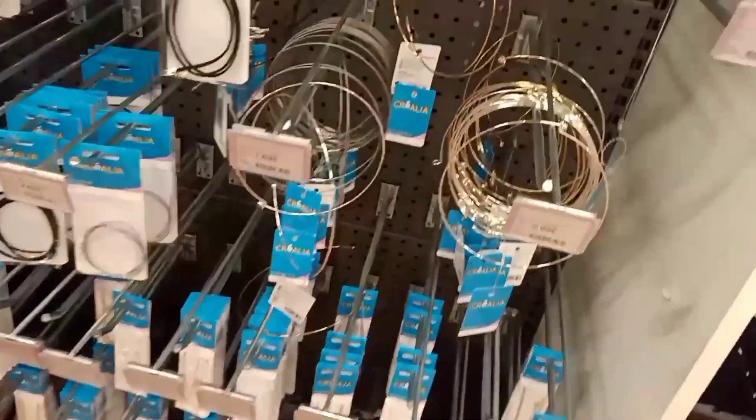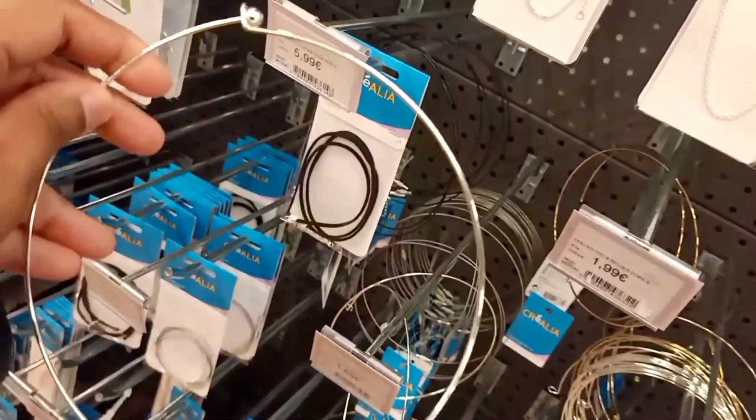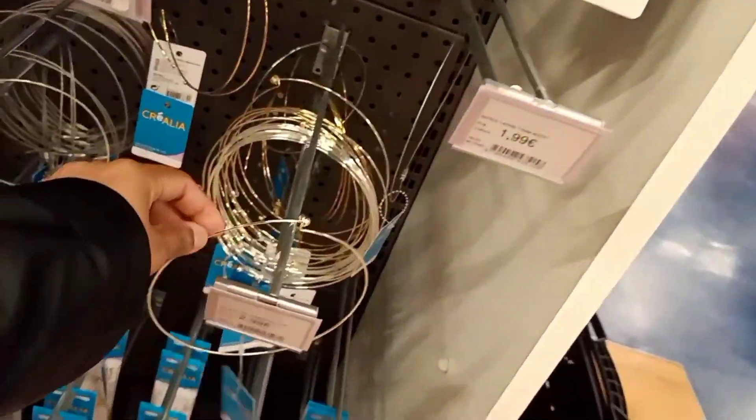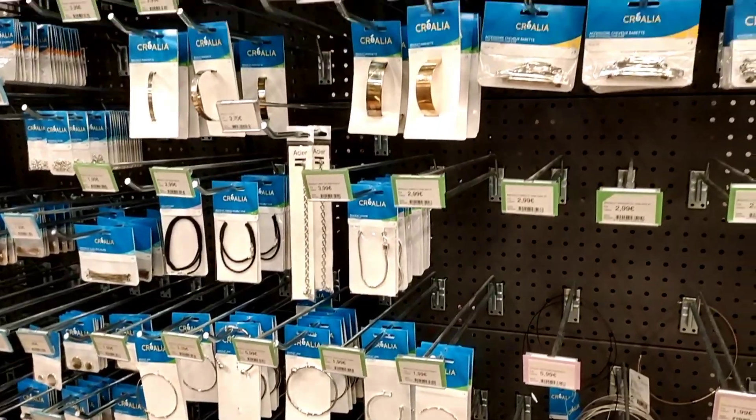This is the exciting section for accessory lovers! You can make your own jewellery with the items in this section — right from a plain neck piece to beads and so much more that you can use to create your own jewellery. This section has it all.